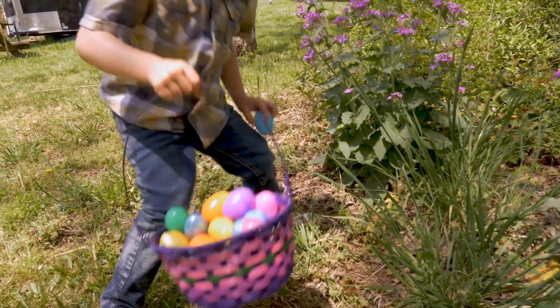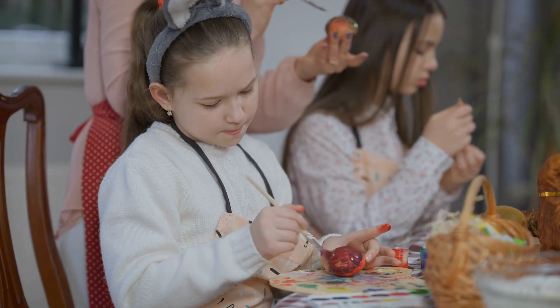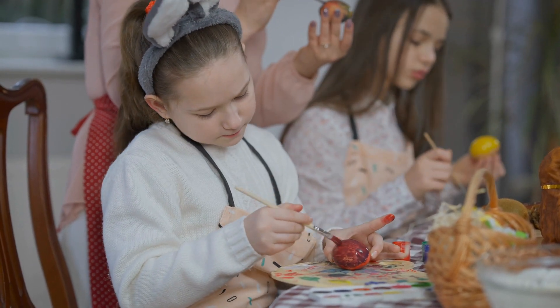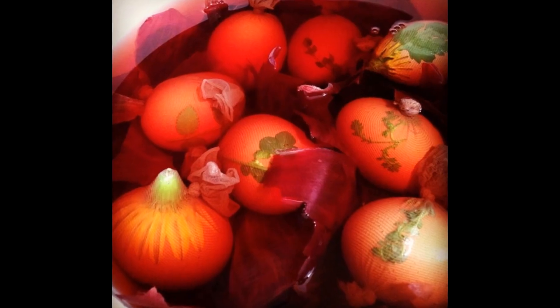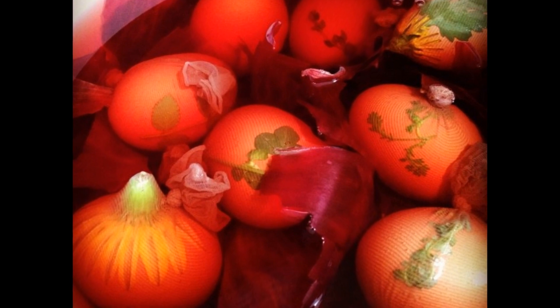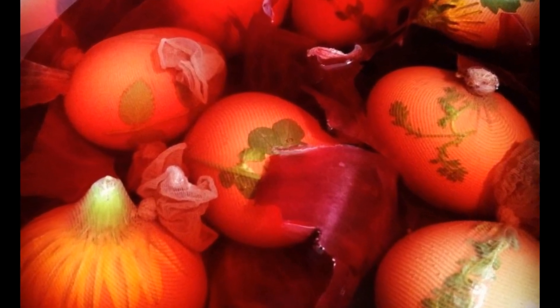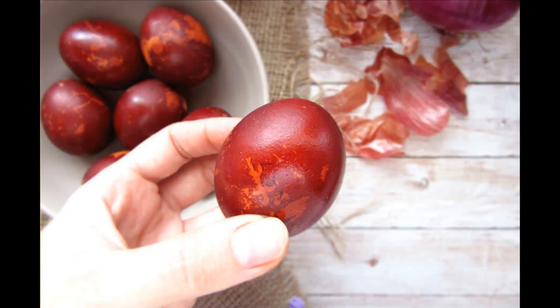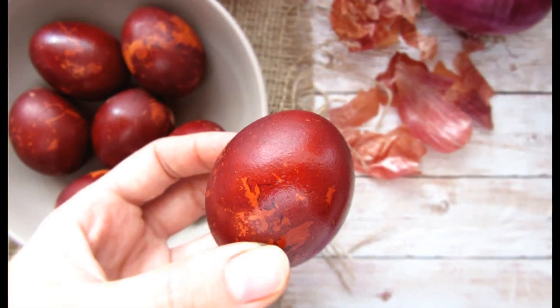Before Easter, we spent delightful hours coloring those eggs in the most magnificent hues of the rainbow. I can remember my great-grandmother using the old traditional way of dyeing the eggs red. She would boil them together with red onion skins. It was a delight for all of us to see.